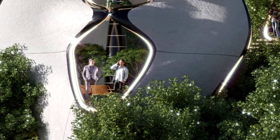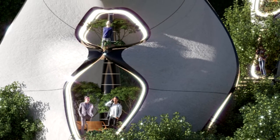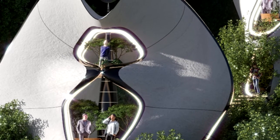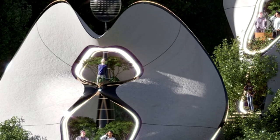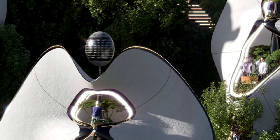Each building, which is self-sustainable, can also provide energy resources to the grid of the development. We have designed each module to always be expandable and flexible so that they can always suit any terrain and meet the needs of any development.